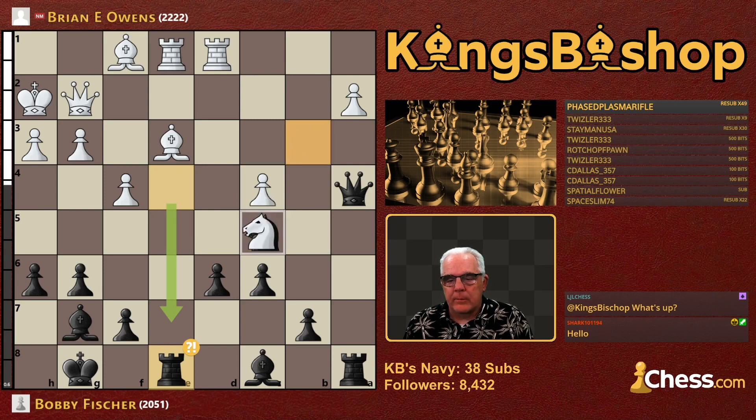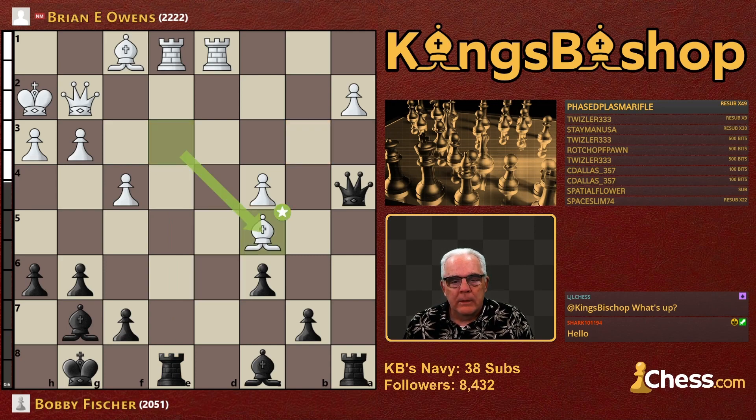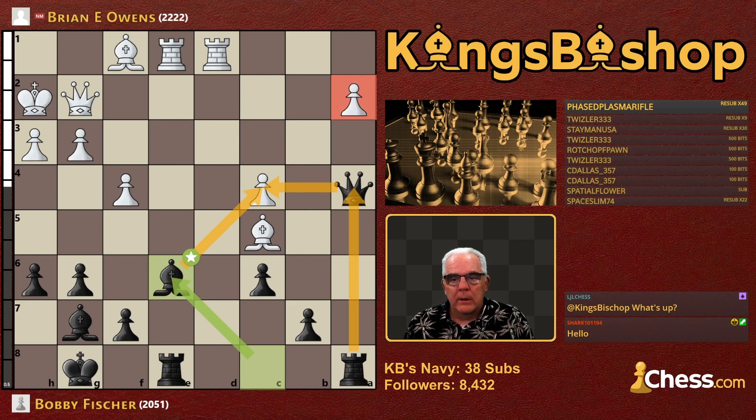Knight takes the Knight, pawn takes the Knight, Bishop takes the pawn, Bishop E6 super-attacking the C-pawn. So we have the A-pawn under battery and the C-pawn under super attack, and this Bishop ready to swoop into C3 to boot.